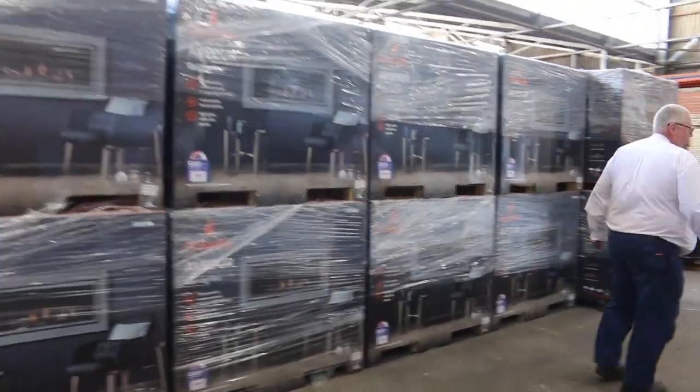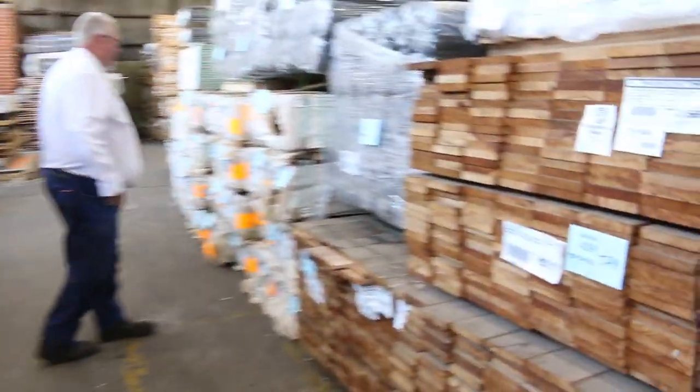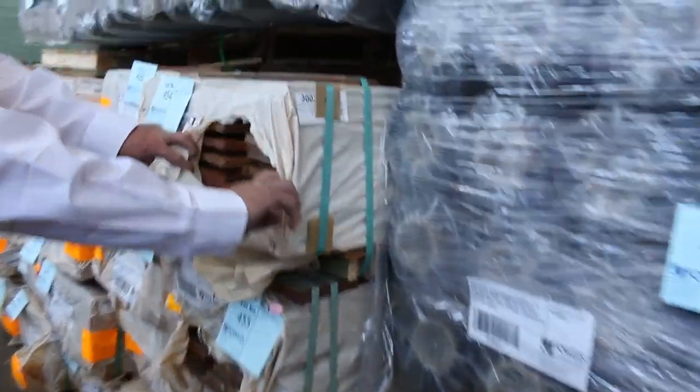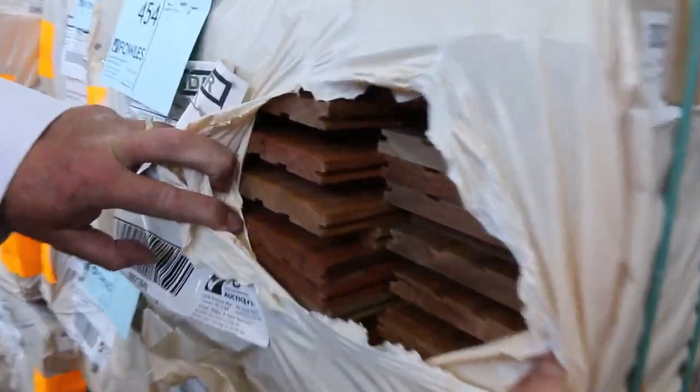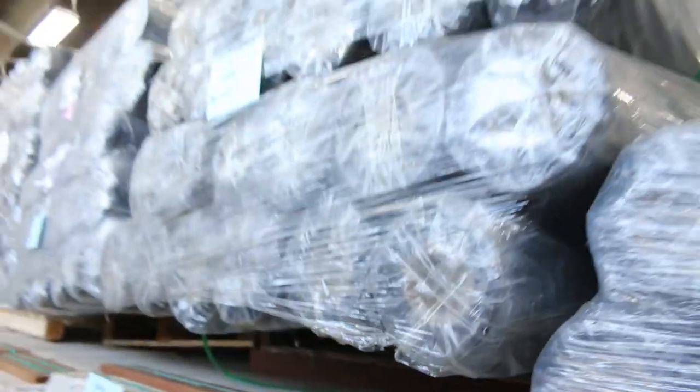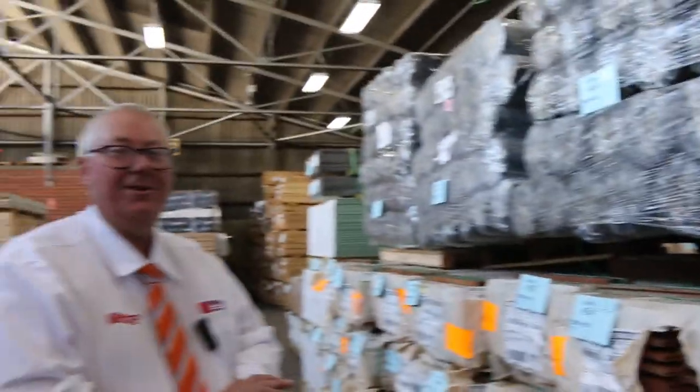Finishing up with some 125 by 19 feature grade spotted gum overlay — it doesn't get much better than that, fantastic looking timber. A great lineup for tomorrow — see you here at 10am, and thanks for watching.